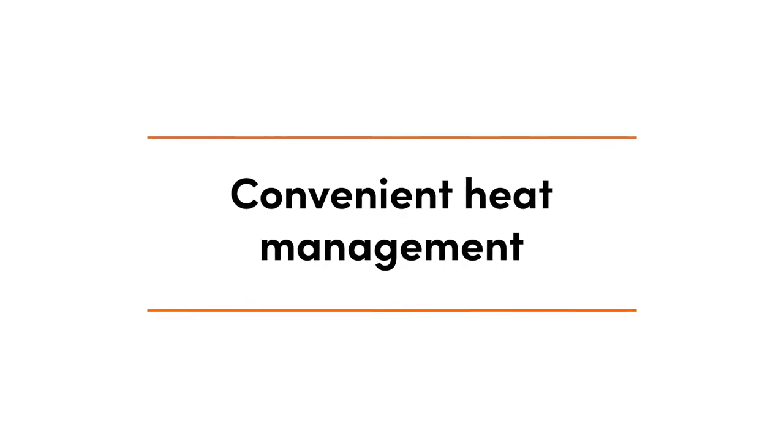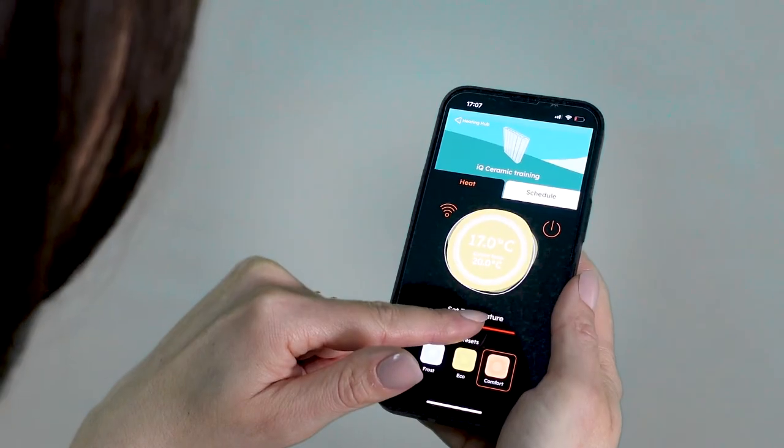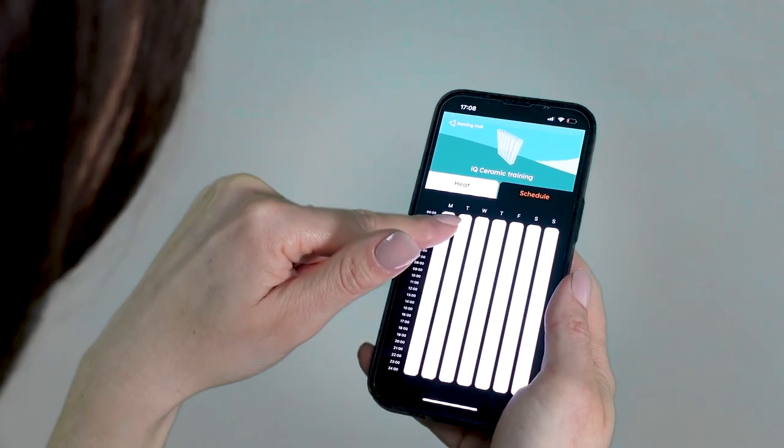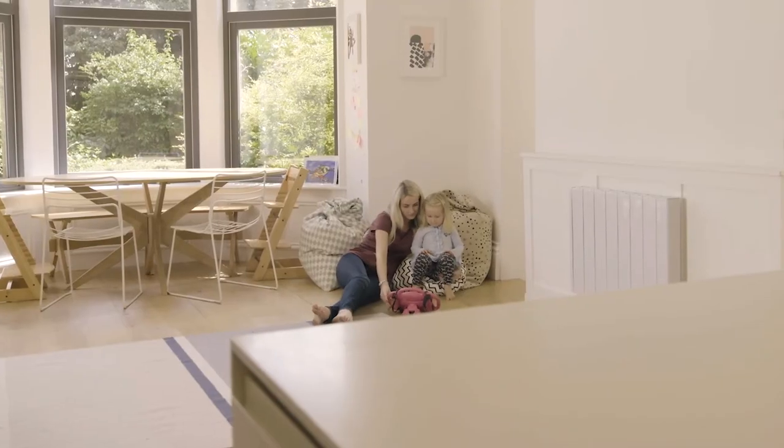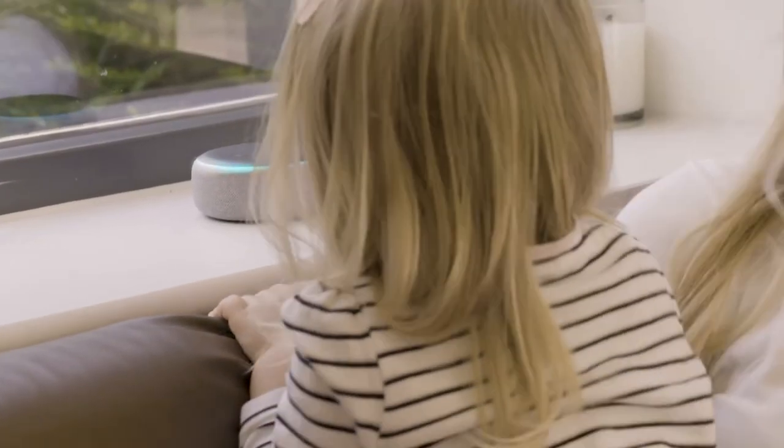Last but not least, let's see what really sets electric radiators apart from other heating systems — convenient heat management. Whether you opt for smart control or simple manual adjustment, electric radiators are equipped with a range of features that make heat management effortless, such as 24/7 programming that lets you adjust heating for each hour of the day, seven days a week. You can also opt for a Wi-Fi controlled electric radiator that lets you manage your heating via a handy app on your smartphone from anywhere in the world, so you never need to worry about accidentally leaving your heating on ever again. With Wi-Fi connectivity, you'll gain access to intuitive features like motion detection and voice control, which really modernize the way you heat your home.